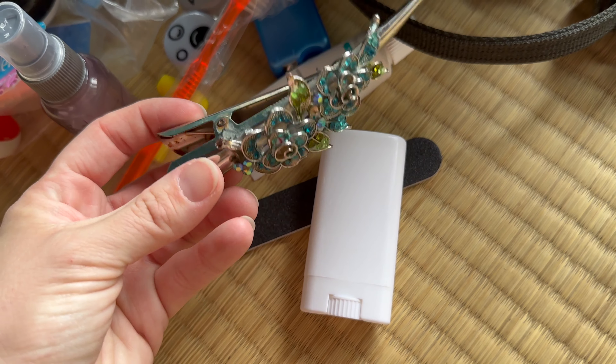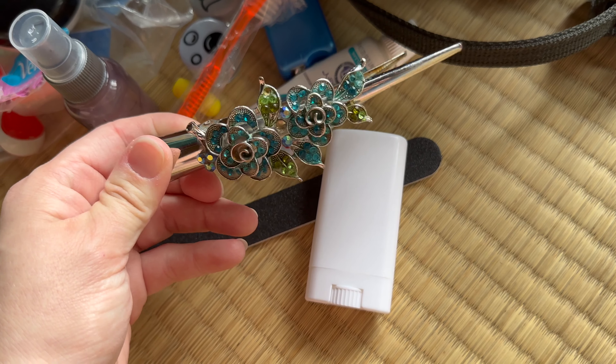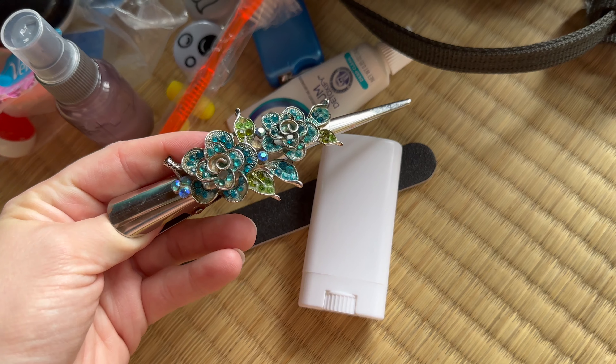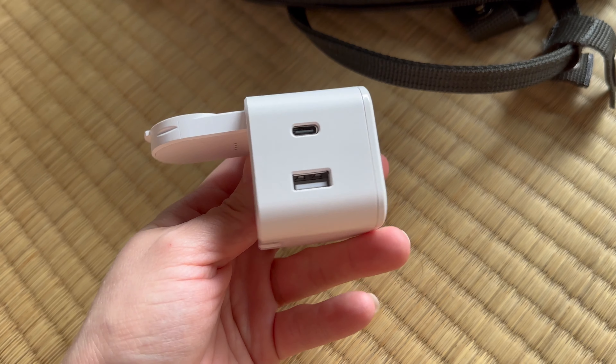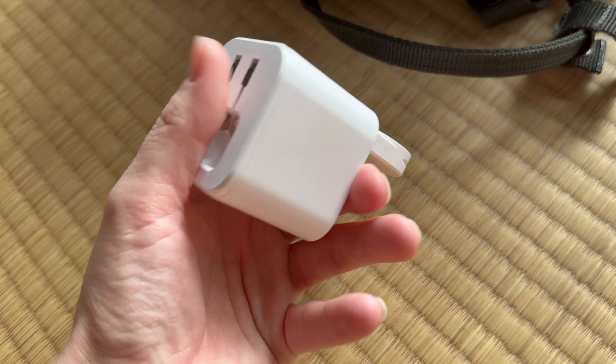I've got a nail file since my nails break easily. For deodorant, I emptied out a face sunscreen stick and loaded my deodorant into it so it would travel easier, because good deodorant is hard to come by in Japan and Japanese summer is hot and humid. I've also got my hair clip to tie my hair up for baths and showers, since most public baths in Japan don't want your hair floating around in the water.